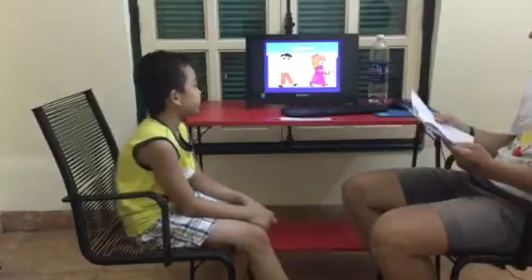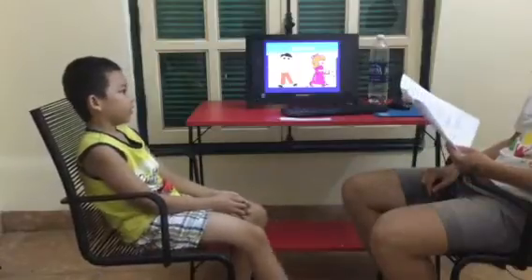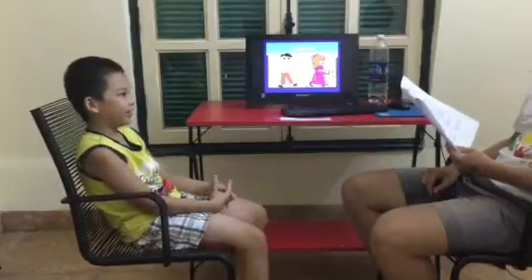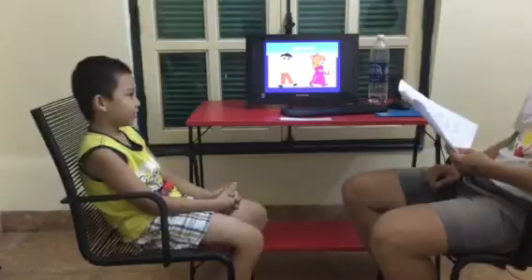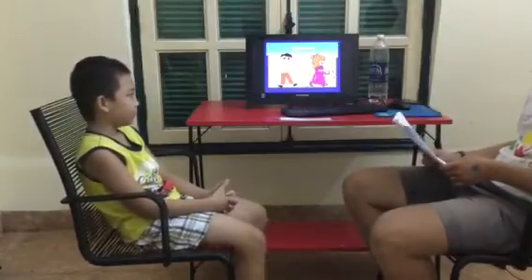Good, very good. Has she got long hair? Yes. Has she got an orange dress? No, he has it. Okay.